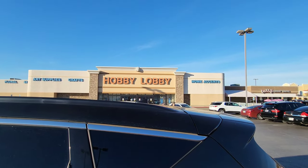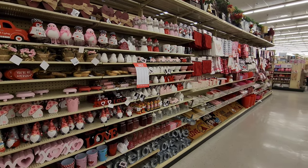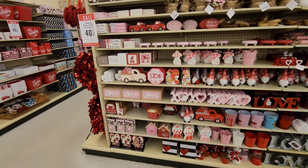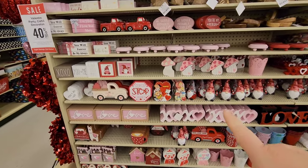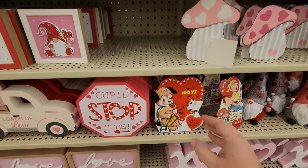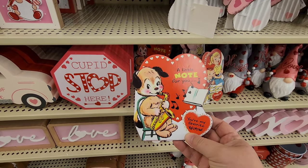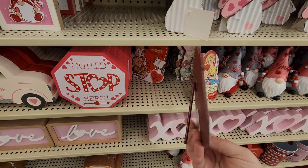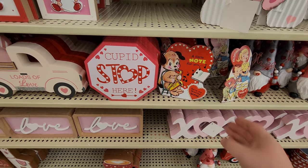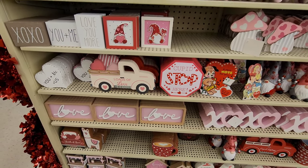Next stop - Hobby Lobby! Look at all the Valentine's stuff in here. Where do we start? I'm gonna check out some more gnomes. Oh, these are like little retro Valentine cards - 'You're my favorite Valentine' - they're just little decorative pieces with a little stand on the back. Instead of 'Santa stop here,' it's 'Cupid stop here!'